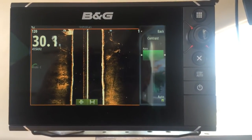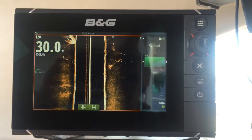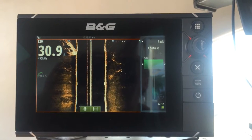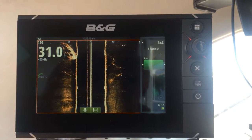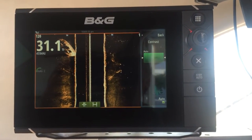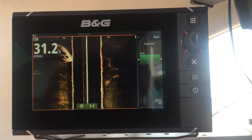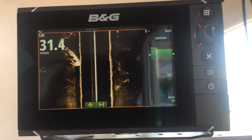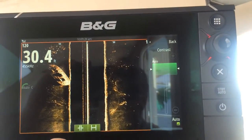We're gonna try to go over this wreck again, and looks like we nailed it — it's right there on the side and we're getting a nice image. Let's zoom in and see what it looks like.